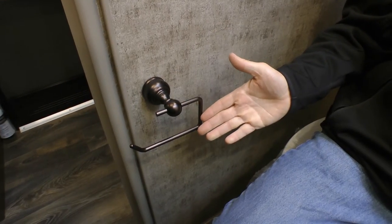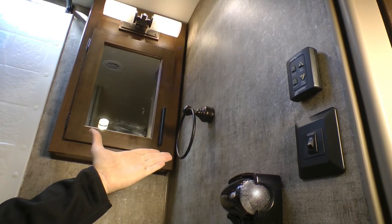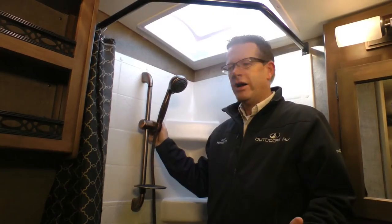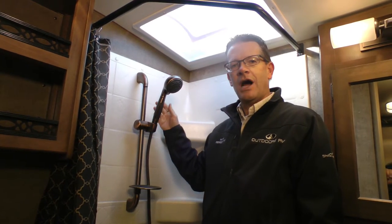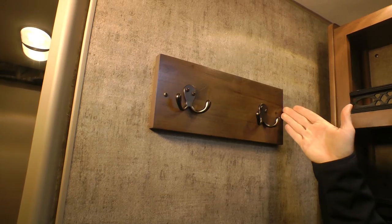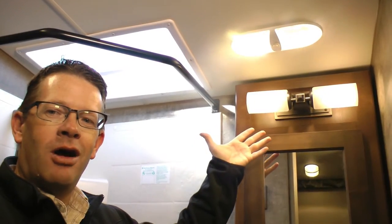Mountain Lodge inspired bathroom package includes oil rub bronze toilet paper holder and towel ring holder, undermount metal sink, Maxair vent fan with wall switch, upgraded oil rub bronze telescoping shower head and soap dispenser, towel hooks on hardwood Knotty Alder, and a rustic oil rub bronze vanity light.